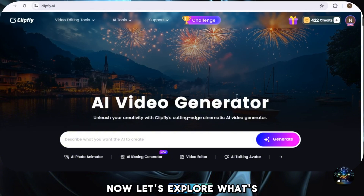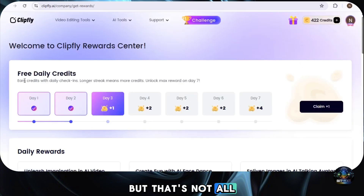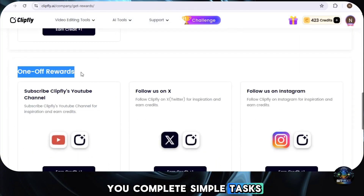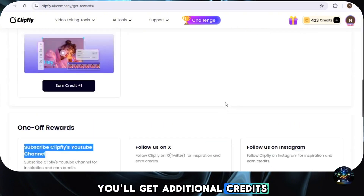Now let's explore what's next. When you sign up for the first time, you'll receive some free credits as a reward. Pretty cool, right? But that's not all — if you log in daily, you'll earn daily check-in rewards. And there's more: if you complete simple tasks like following them on Twitter and Instagram, or subscribing to their YouTube channel, you'll get additional credits to use in the tool.